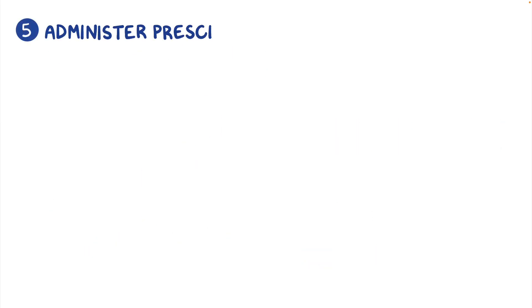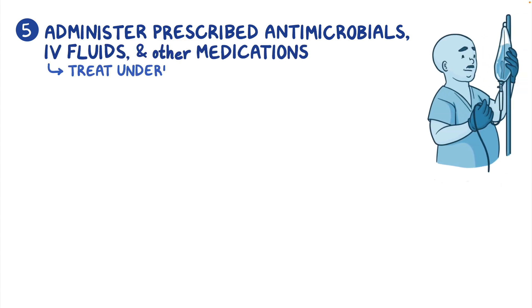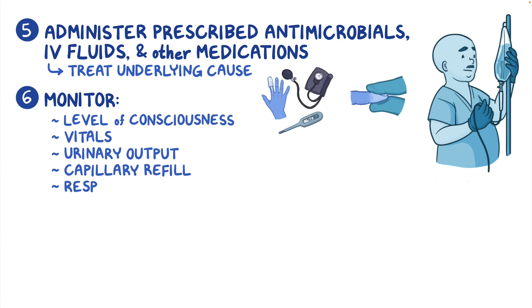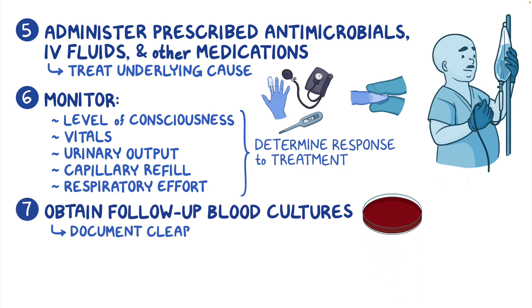Next, administer the prescribed antimicrobials, IV fluids, and other medications to treat the underlying cause. Finally, monitor your client's level of consciousness, vital signs, urinary output, capillary refill, and respiratory effort routinely to determine response to treatment, and obtain follow-up blood cultures to document clearance of the organism.